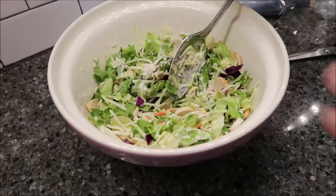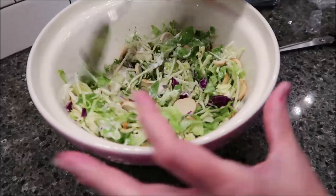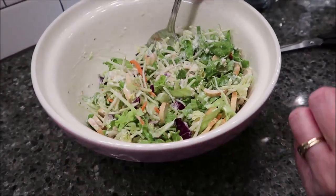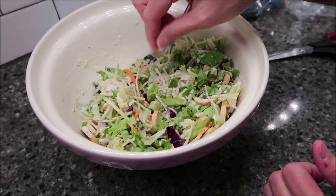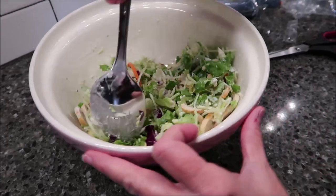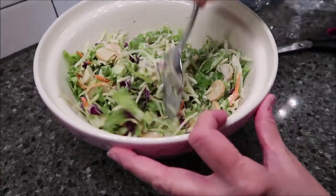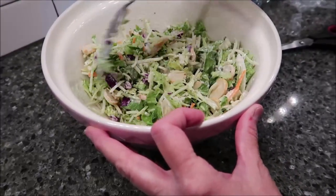It smells like coleslaw. It does smell like coleslaw. And when I took it out, it has the texture of coleslaw. All of these crispy pieces, the cabbage and the carrot, very much remind me of the texture of coleslaw. So I'm going to divide this out and then Kevin and I will give it a try.